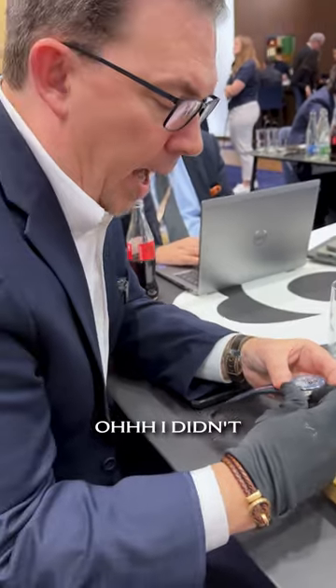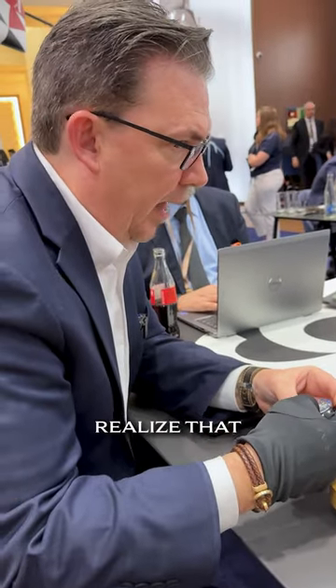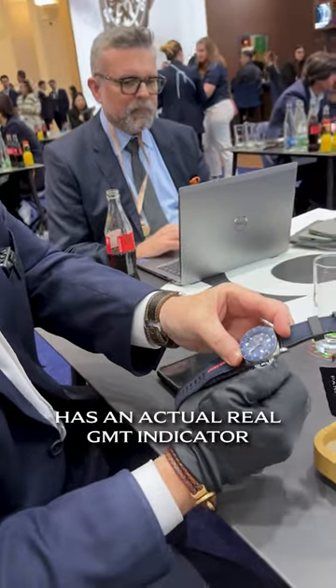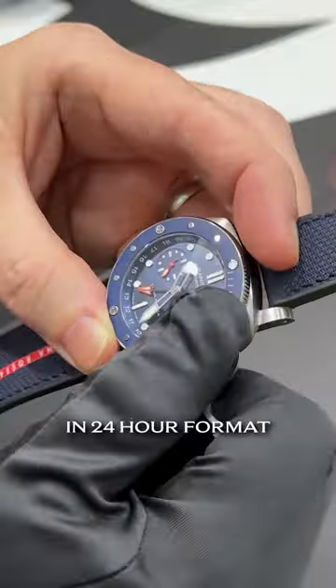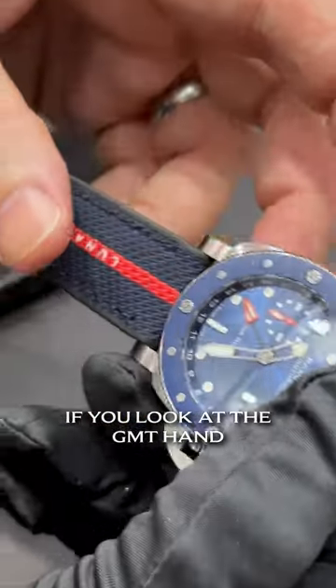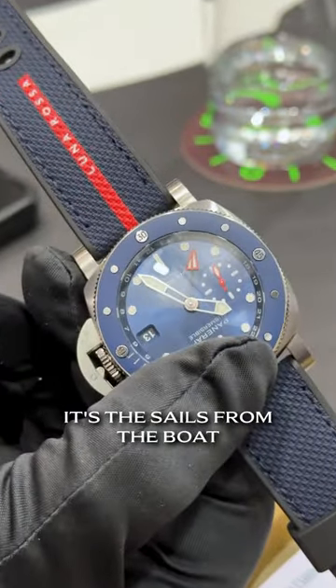Oh, I didn't realize that. So this here has an actual real GMT indicator in 24-hour format — and a really cool little detail: if you look at the GMT hand, it's the sails from the boat.